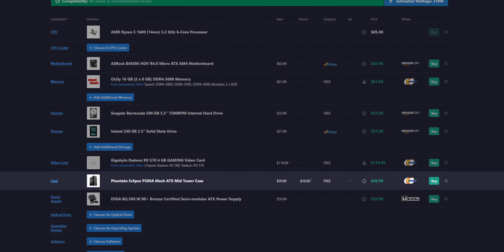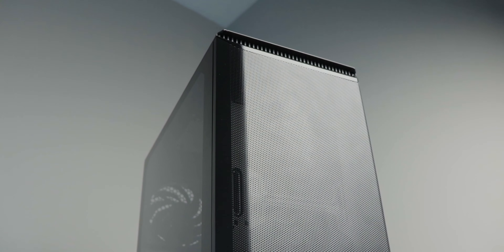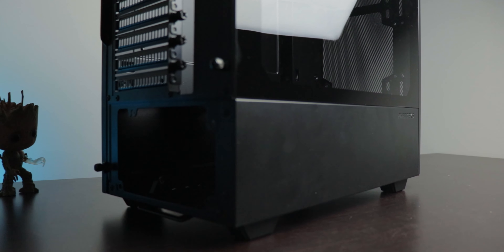For the case, I chose my favorite budget case that I talk about all the time — the Phanteks P300A. It's basically one of the cheapest cases you can get. There are technically cheaper ones out there, but most of those have shipping charges. If you're going to spend $50 either way, you might as well pick up the nicer case at that price point, and the Phanteks P300A currently doesn't have that shipping charge.